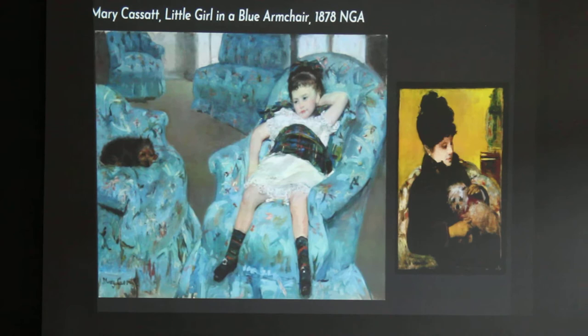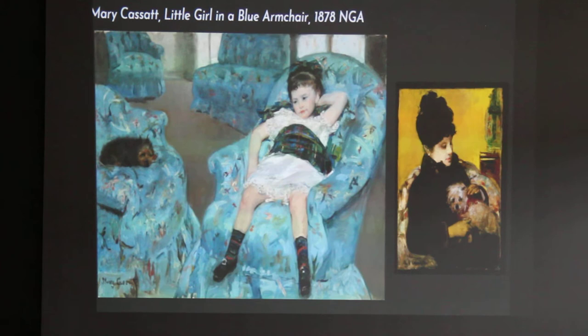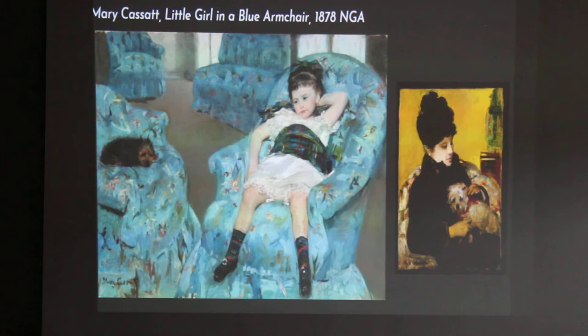Mary Cassatt was an American who grew up in Philadelphia but spent most of her life in France, and was very good friends with Degas. She never married, never had children, but was fond of both children and dogs, so she painted both. This on the left is one of her most famous paintings of a child — maybe her niece or a family friend's daughter — and then a little animal. I just wanted to show you some famous artists who have also painted pet portraits.